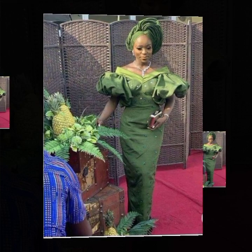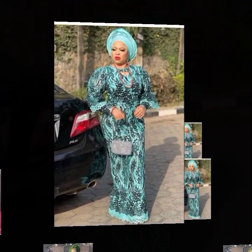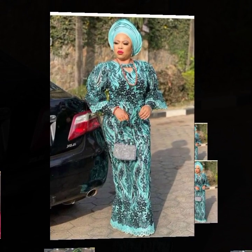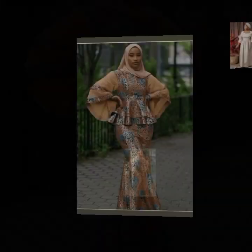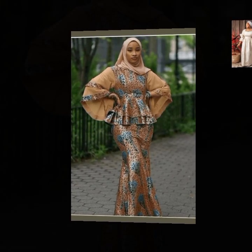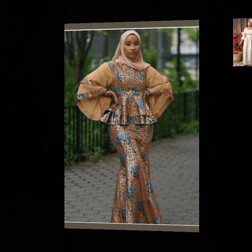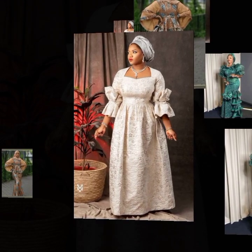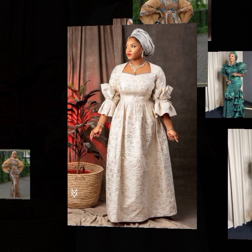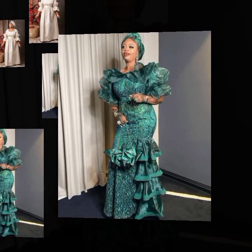This is another ashebi gown style for those who love attending traditional occasions — traditional parties like weddings, birthdays, or any traditional gathering. These ashebi styles will take you there. These are the latest designs, trend-setting collections from Africa, creative works of African fashion designers.